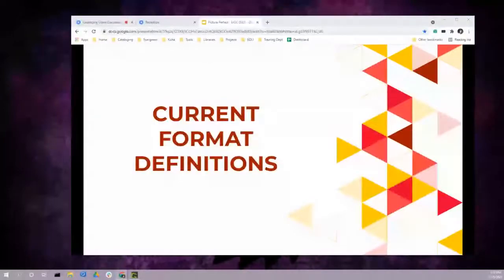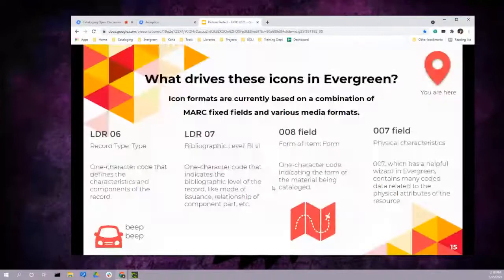How does Evergreen know what icons to use? Evergreen uses a combination of MARC fields and various media formats to drive the icons shown in the OPAC. Based on item information, different fields and codes may be used individually or in combination. Here's a quick overview: Leader 06 occupies the sixth character spot — this is the type element, a one-character code that defines the characteristics of the record as a whole. Leader 07 occupies the seventh character spot — the bibliographic level element — indicating mode of issuance and relationship of components.